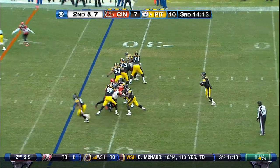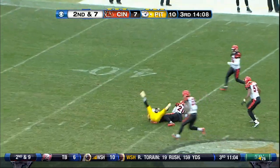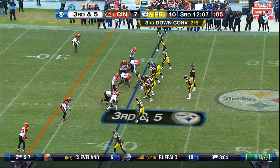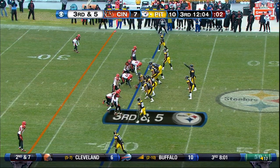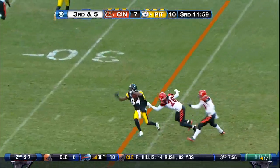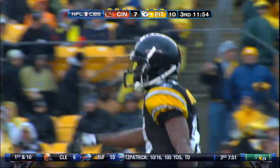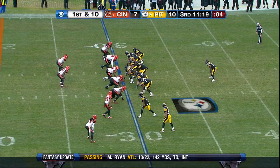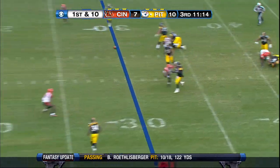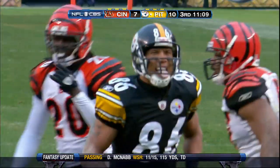Second and seven, running out of time, and throws over the middle — that's complete at the 45-yard line to Hines Ward. Running out of time on the play clock, just got the snap in time. Quick pass, and that's complete to Antonio Brown. Brown to the 30-yard line — it's a Pittsburgh first down. Play fake, he leans into the rush, throws it — complete to the 10-yard line, Hines Ward pulling it in. It'll be first and goal.